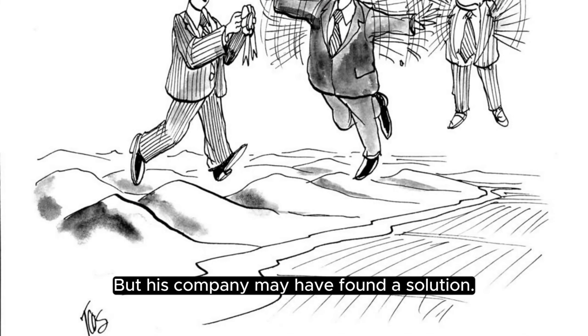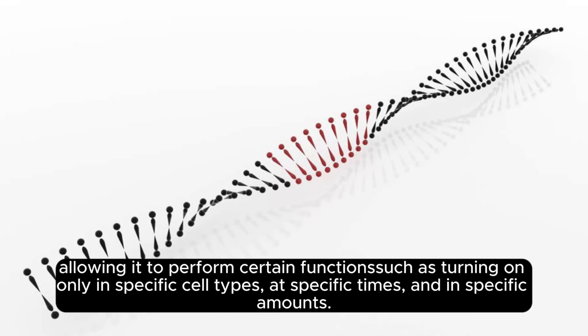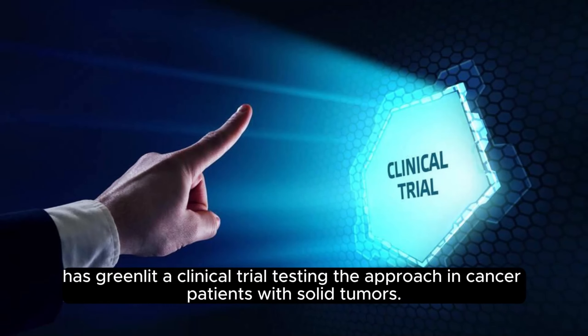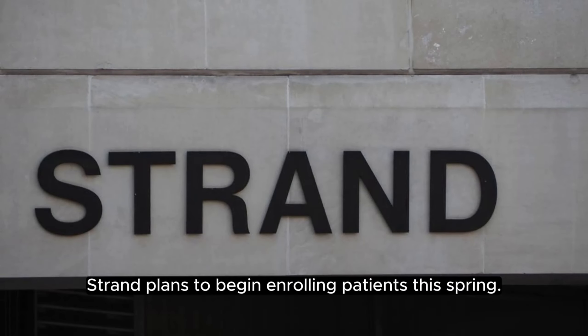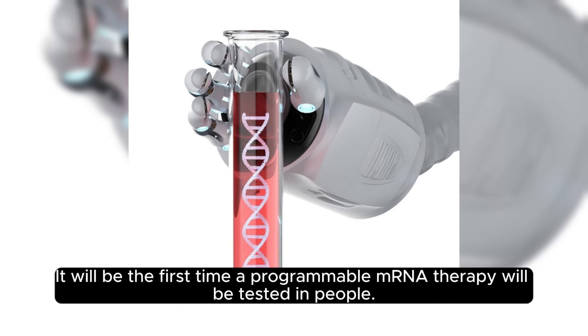But his company may have found a solution. Strand has figured out how to program mRNA much like computer code, allowing it to perform certain functions like turning on only in specific cell types, at specific times, and in specific amounts. The biotech company announced that the U.S. Food and Drug Administration has greenlit a clinical trial testing this approach in cancer patients with solid tumors. Strand plans to begin enrolling patients this spring. It will be the first time a programmable mRNA therapy will be tested in people.